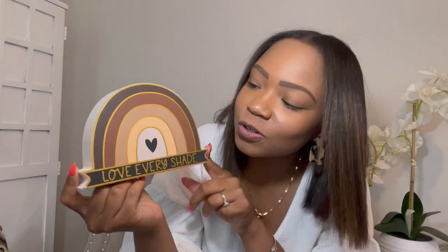What I want to show you next I super duper love and I'm happy I found it. I found it at Marshalls and I posted this on my teachergram, my Instagram. Isn't this the cutest little rainbow? And it says 'love every shade.' I'm super happy about this — I'm going to put it on either my bookshelf or on my desk.